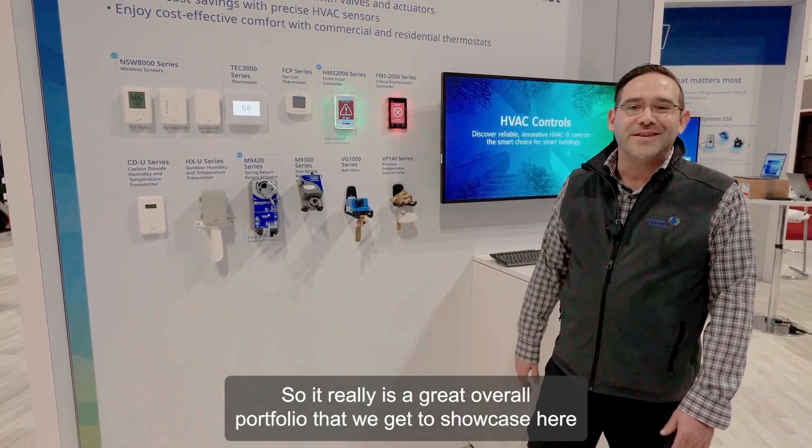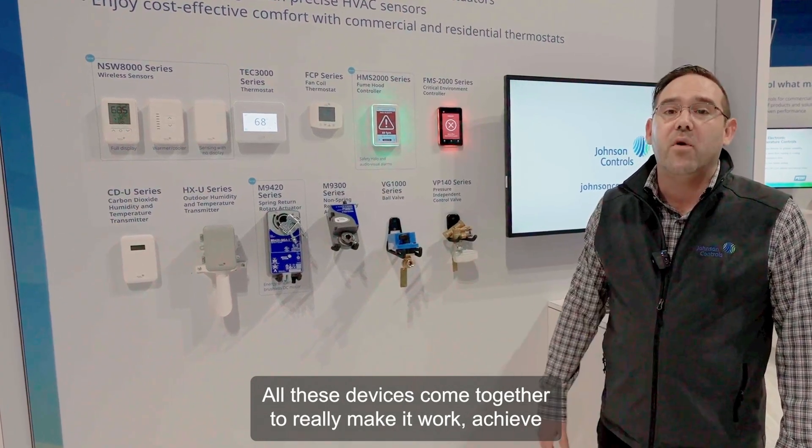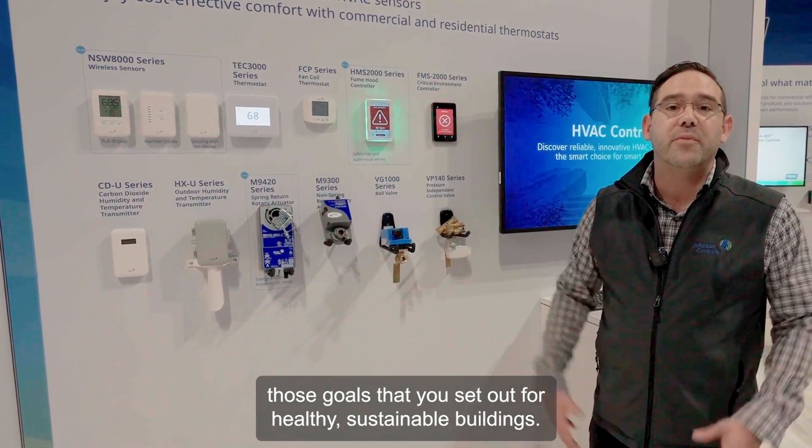It's a great overall portfolio that we get to showcase here today. All these devices come together to really make it work and achieve those goals that you set out for — a healthy, sustainable building.